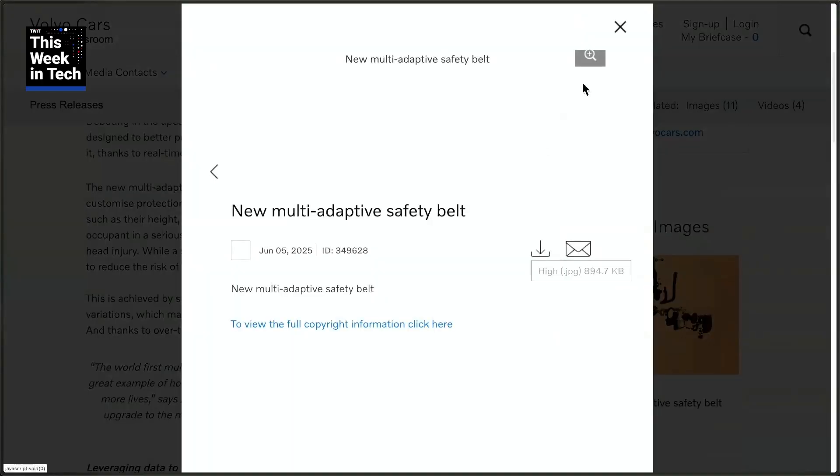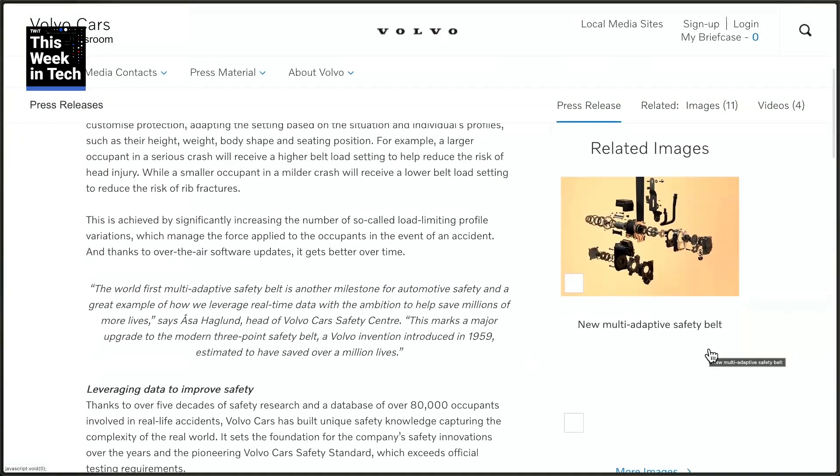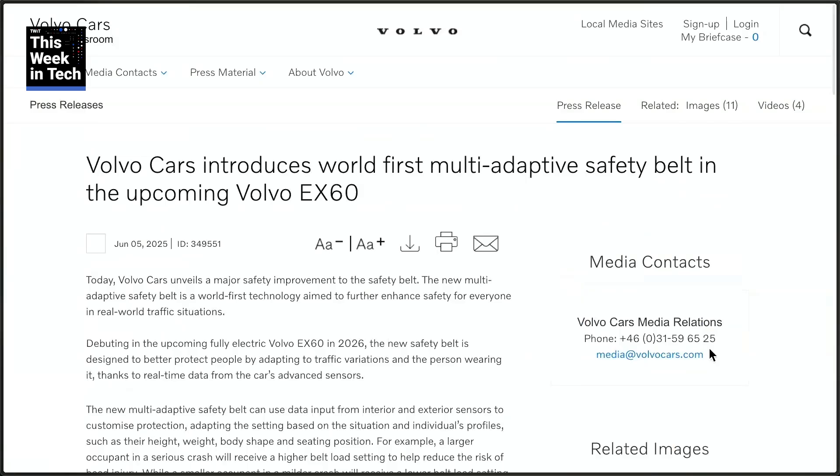What they're doing now with these new systems is they're taking advantage of looking at where your seat is positioned, and using the driver monitor system. A lot of modern cars now have an infrared camera — like your BMW does — that is looking at you to check that you're watching the road, hands on the steering wheel, and various other things. They're also looking outside at what the direction of the impact might be.